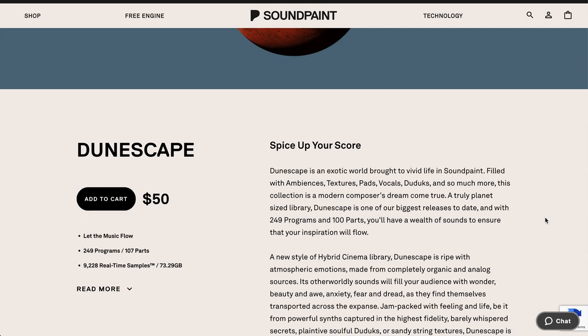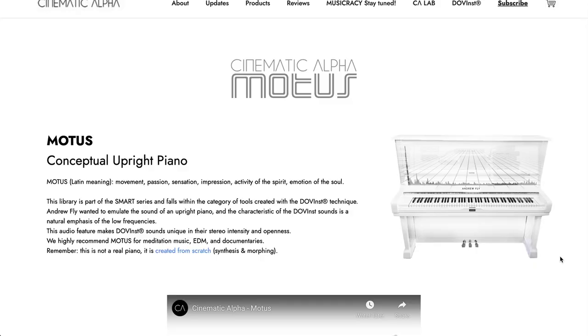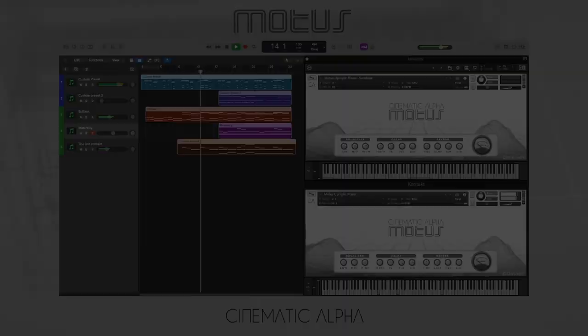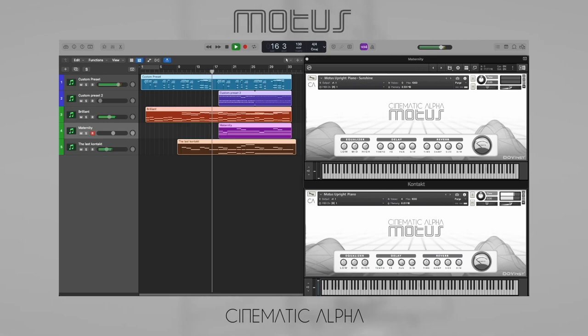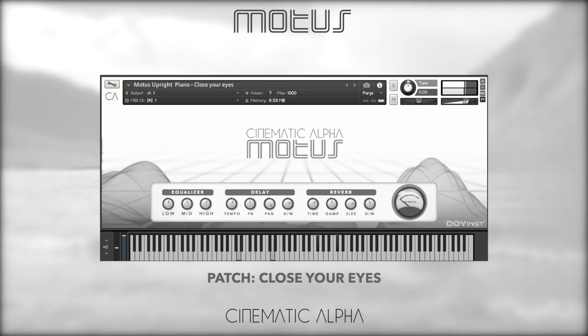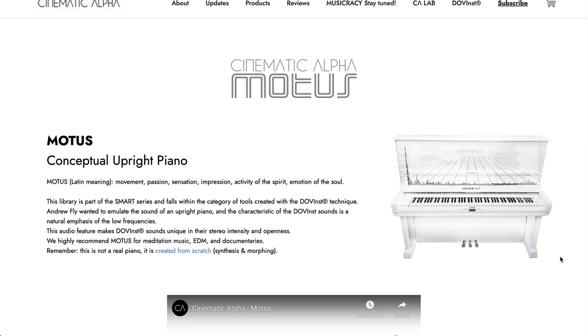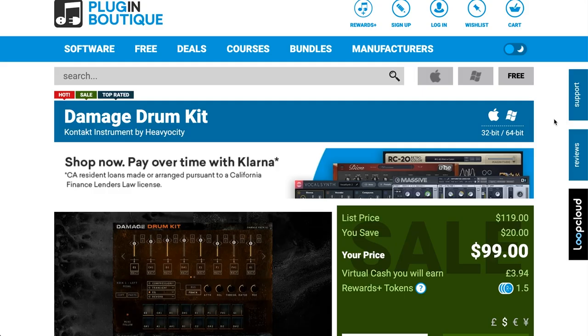SoundPaint's latest release, DuneScapes, for the SoundPaint Engine is available for $50. Cinematic Alpha's Motus came out a couple weeks ago — a conceptual upright piano created from scratch. It does require the full version of Kontakt and is available for $25, normally $99.